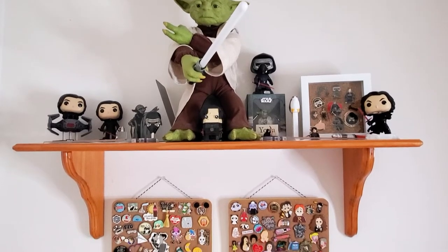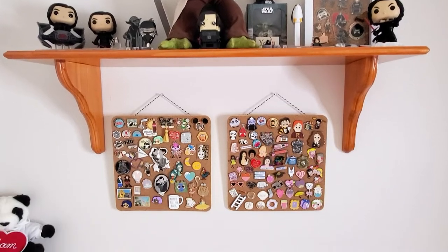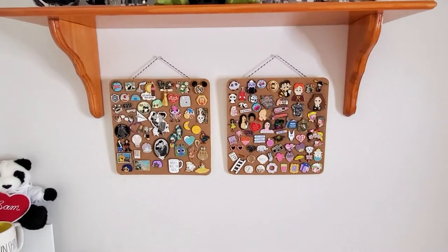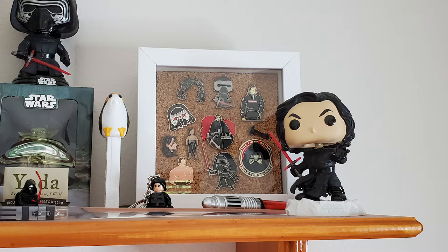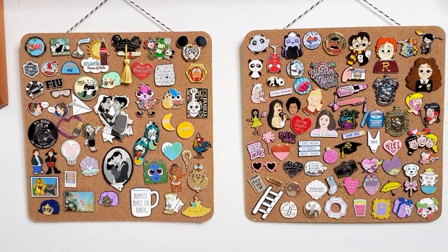And here's my other section where I have my Star Wars collections on the top and some of the random collections on the bottom. I couldn't pick a favorite for my Kylo Ren collection — I love them all. And here's a close-up of the rest of my random pins.